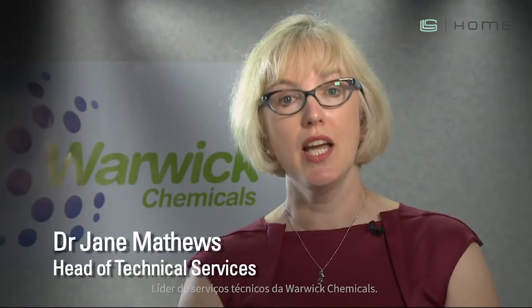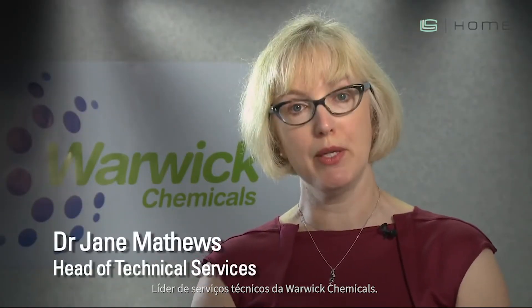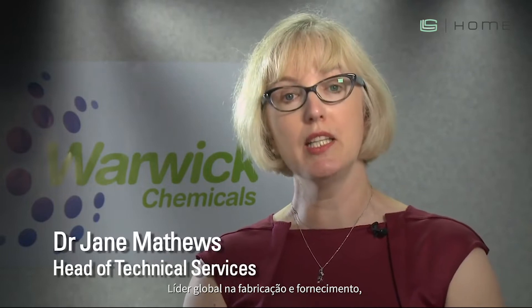I'm Dr. Jay Matthews, Head of Technical Services at Warwick Chemicals, a global leader in the manufacture and supply of bleach activators to the detergent and biocide industries.